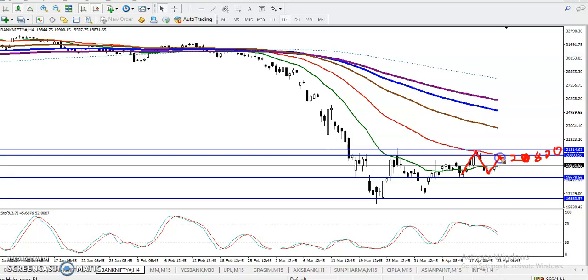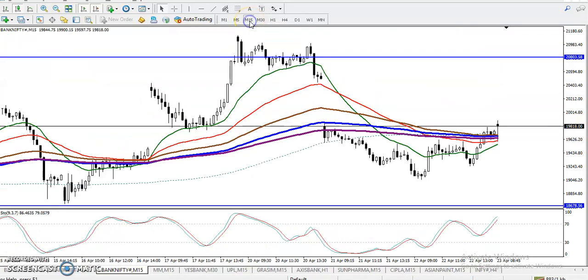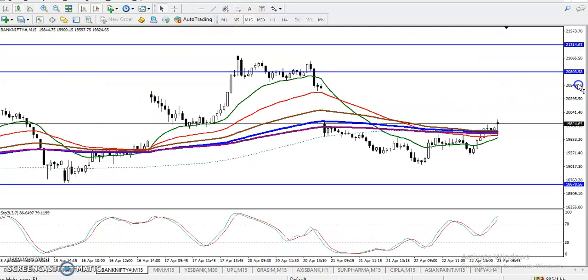We have seen another resistance line around 20,800. For the buy setup, and also for the sell — if you want to see on a smaller timeframe like H1, it is still running in a downtrend according to the moving average. So we never know which direction it will go.